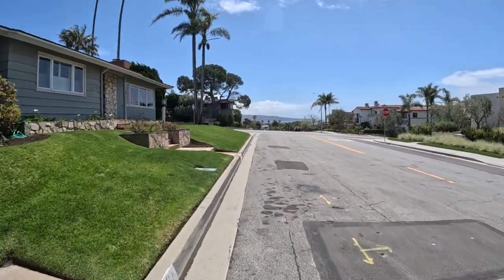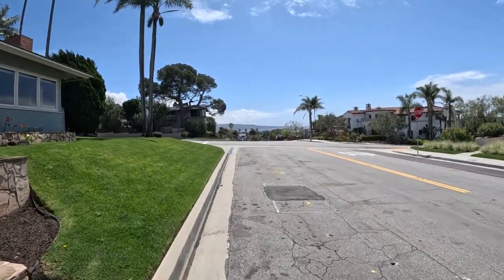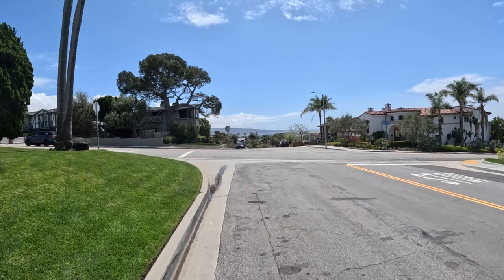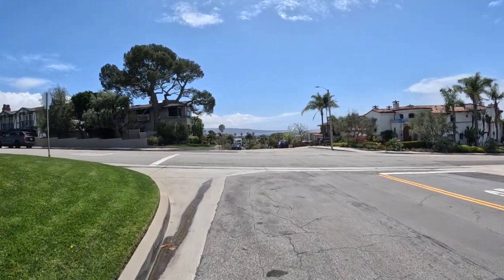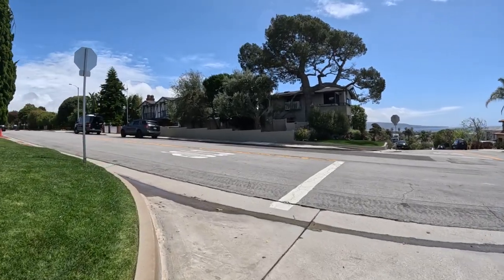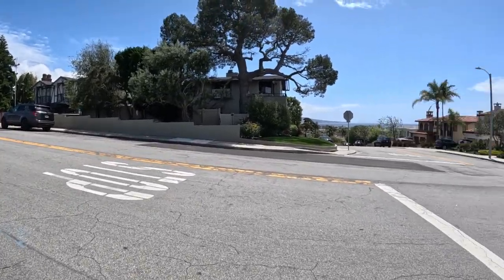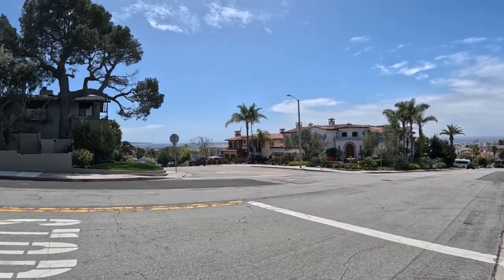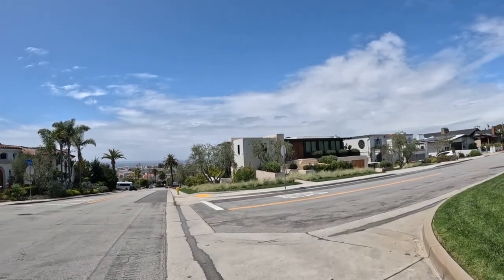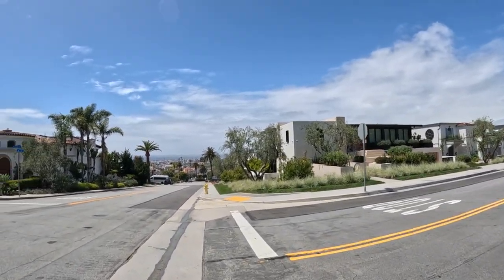Starting off right here with a beautiful view — look at this! I think that's Palos Verdes out there, that's the Pacific Ocean. These houses up here have some great views. Beautiful all the way through here. We'll walk down and come back up, see some great stuff today.